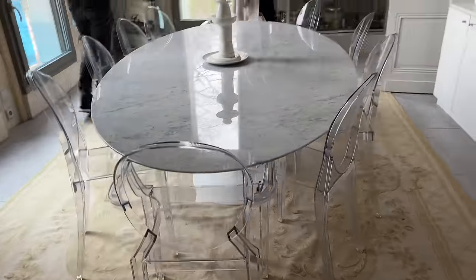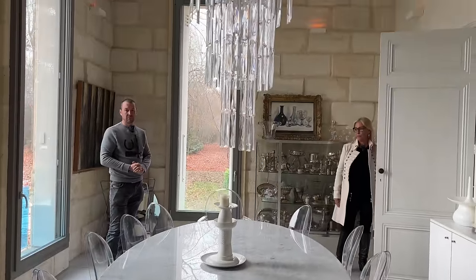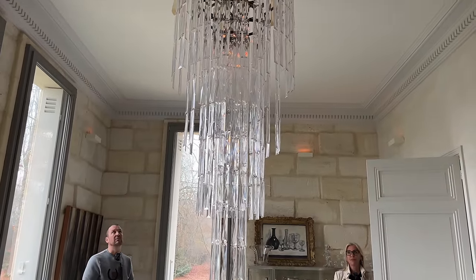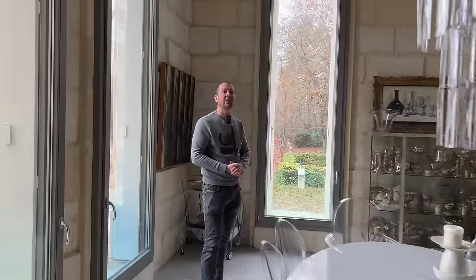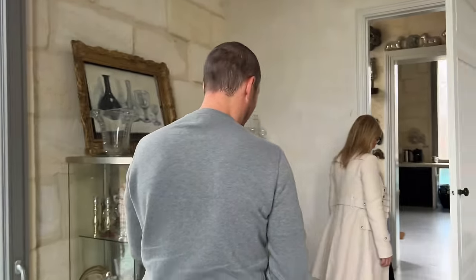Wow, I love the tables - the chairs go really well with it. But that chandelier is spectacular. I think they might have actually made that chandelier themselves. Yes, the lady, the owner, she definitely made it for herself. It's giving me ideas! That's a good thing.